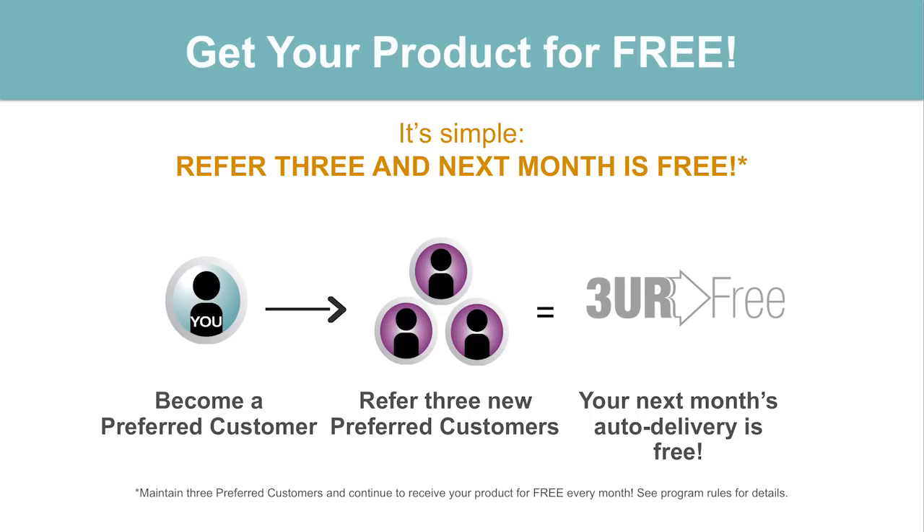Let me share with you how you can get our products at a huge discount — how about free? This is our three-for-free program. If you share the Nerium word out there with people you know and they ask why your skin looks so great or why you seem more focused and alert, and you talk to them about Nerium — if you refer three customers that get on our auto-delivery program, your next month's auto-delivery of your product is going to be free. It'll be free every month thereafter as long as you maintain three customers on auto-delivery.